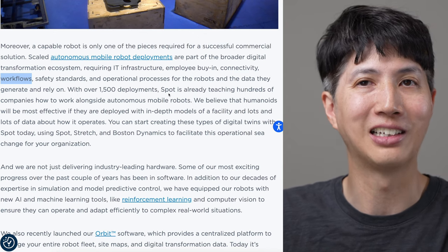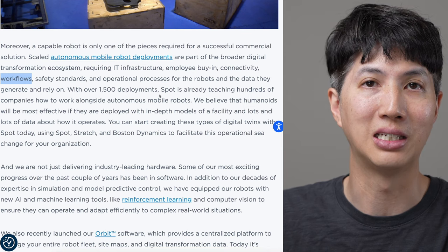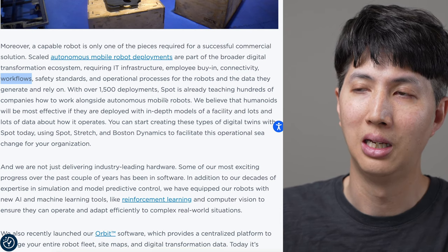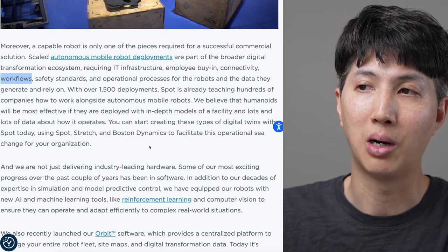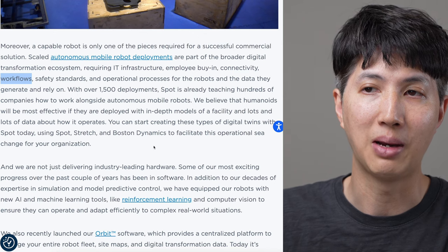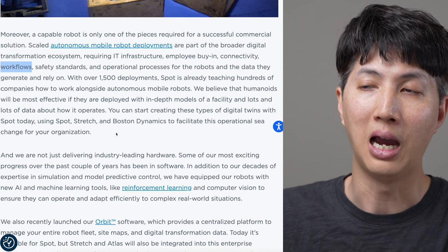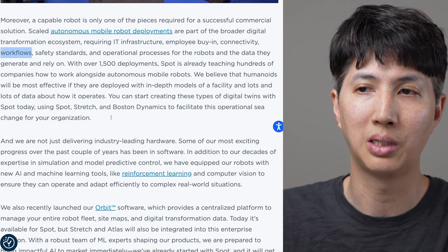You have this technology and you kind of have to convince people that it makes their life better. With new technology, you're so used to the old way - you don't really switch over until you're convinced that learning the new tech is worth it. We believe humanoids will be most effective when deployed with in-depth models of a facility and lots of data about how it operates. You can start creating these types of digital twins with Spot today. I myself am not quite convinced you need a human robot - I think there are more efficient ways to build these things, like putting it on wheels.